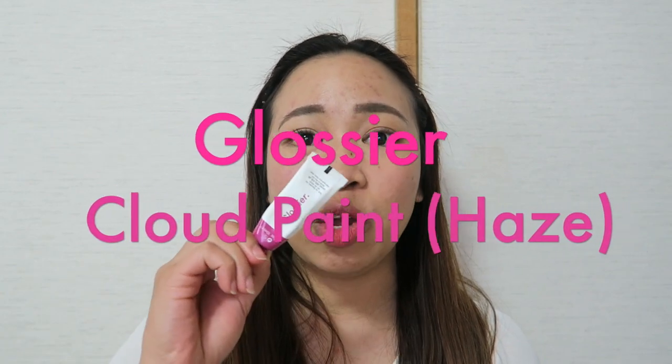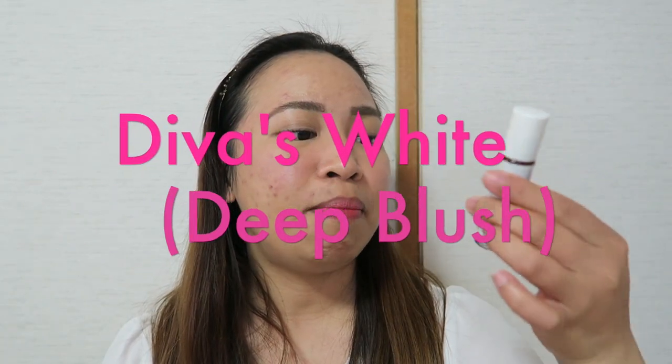Hello guys! Thank you so much for watching this video and welcome back to my channel. Today's video is not a requested video, but I wanted to do a comparison video between the Glossier Cloud Paint in Haze and the Divas Lip and Cheek Tint in Deep Lush.